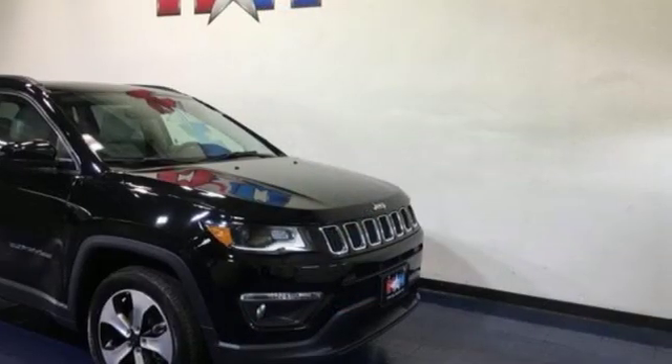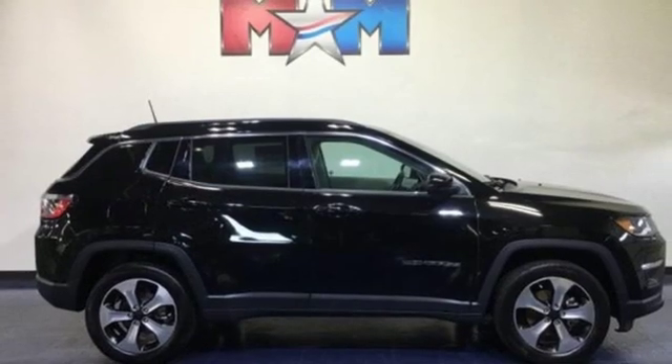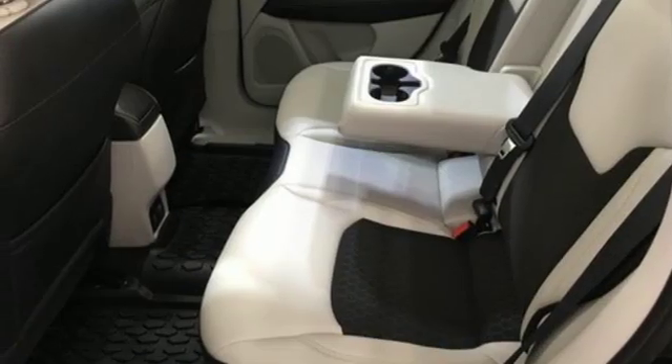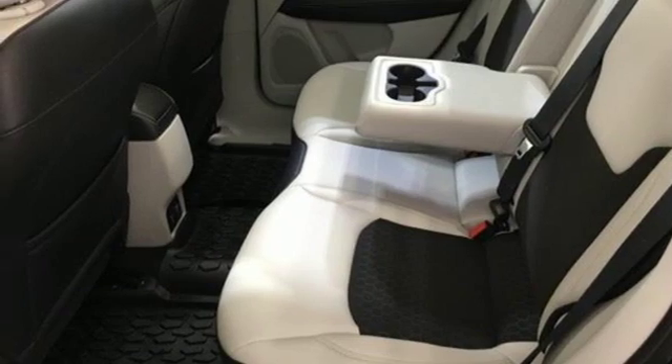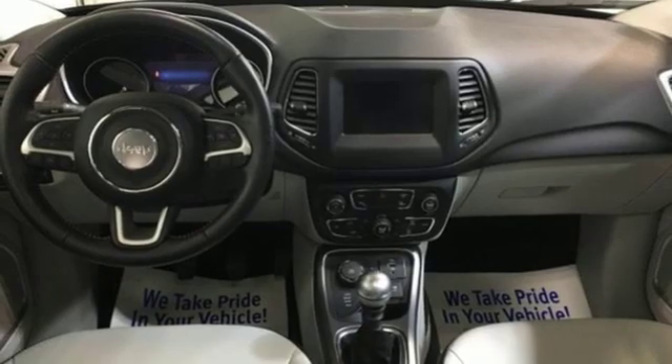Rear parking sensors, doors and push button start proximity key, leather steering wheel, inline four-cylinder engine, first and second row express open and close sliding and tilting sunroof, electronic shift on the fly, and manual transmission.